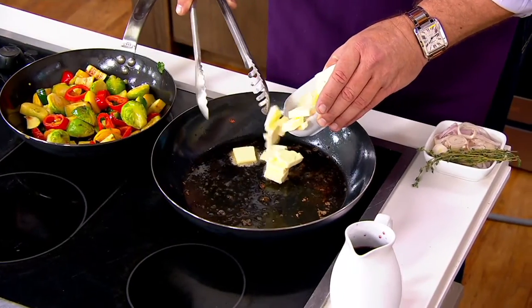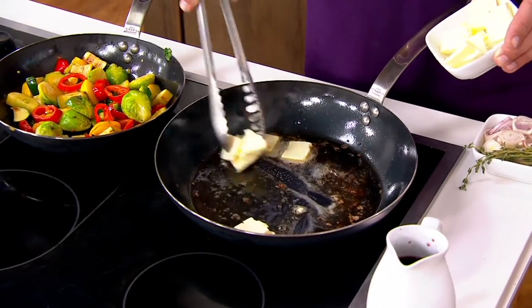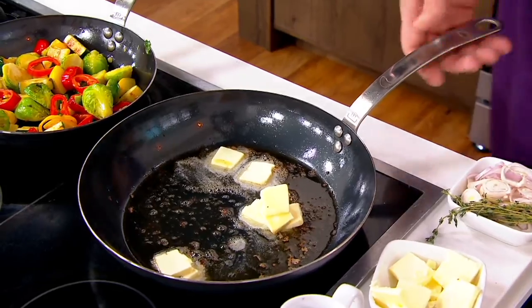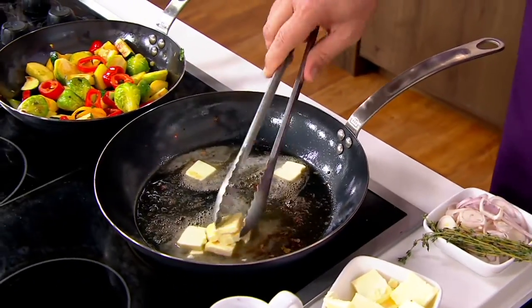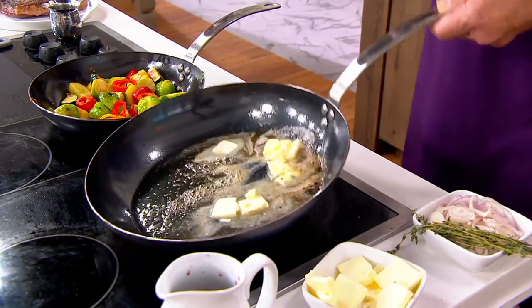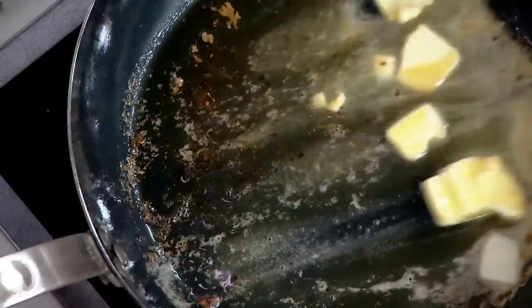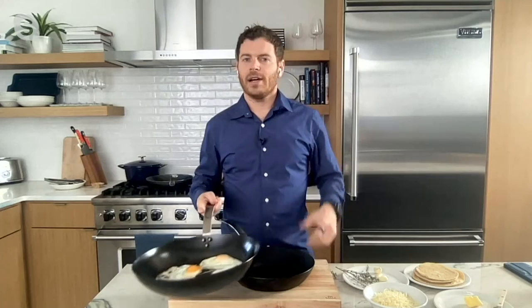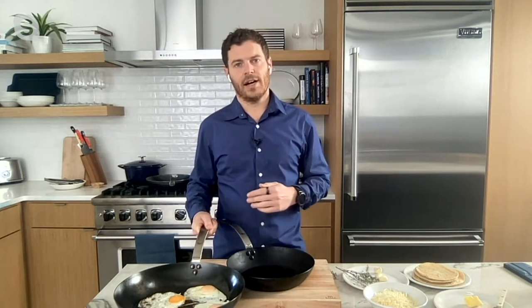I've gotten a beautiful sear on those steaks and I'm going to build a pan sauce now. These are all carbon steel, so they're going to be perfect conductors of heat. A lot of people haven't heard of carbon steel before, but we really believe it is the best cooking material out there. It's versatile — you can cook vegetables in it, eggs as well. You're getting excellent heat retention, and like cast iron, it becomes more nonstick as you use it. It can take massive heat for perfect sears as well as react to heat for low-heat cooking.